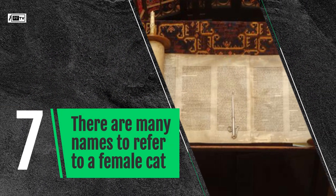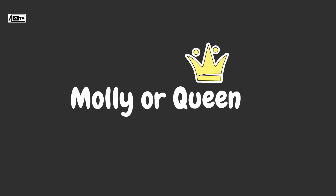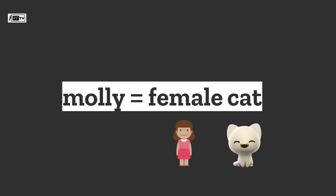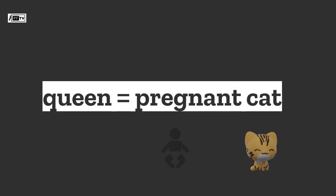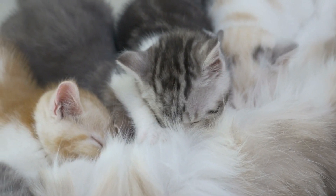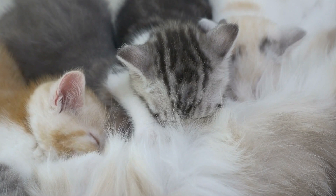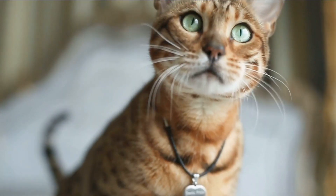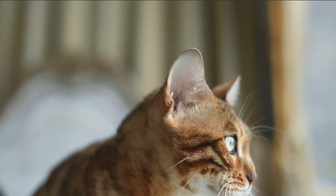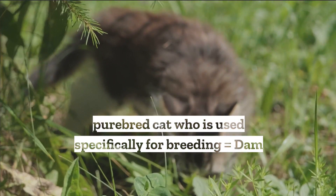There are many names to refer to a female cat. Female cats are often referred to as Molly or Queen. If the cat is called Molly, it usually means she is female, regardless of her age. The term queen is used to describe a pregnant female cat that is about to give birth, and queening describes the process of the cat giving birth. Female cats are called queens until they are no longer nursing and caring for their young, after which they are usually referred to as Molly. Another less commonly used term for female cats, particularly for purebred cats used for breeding, is dam.